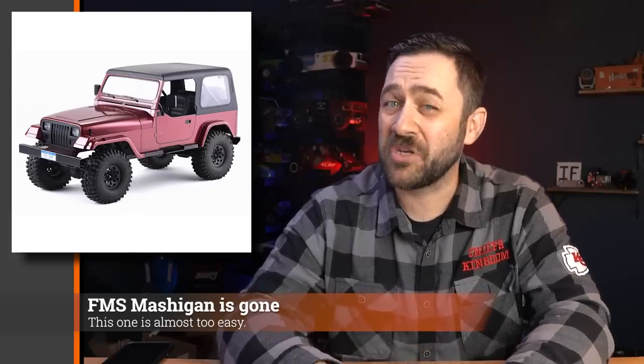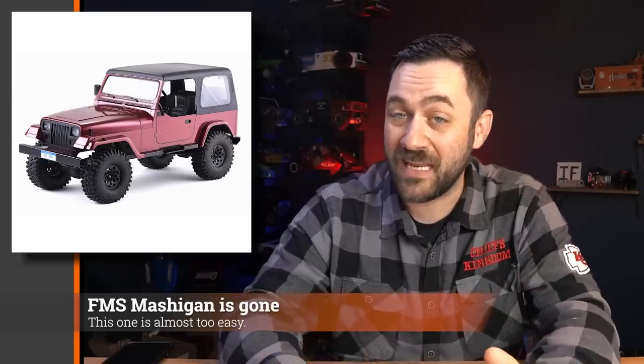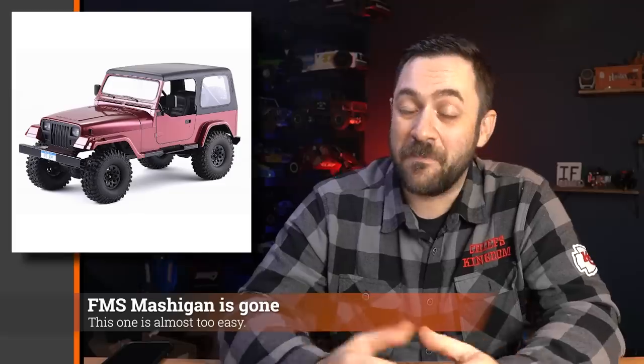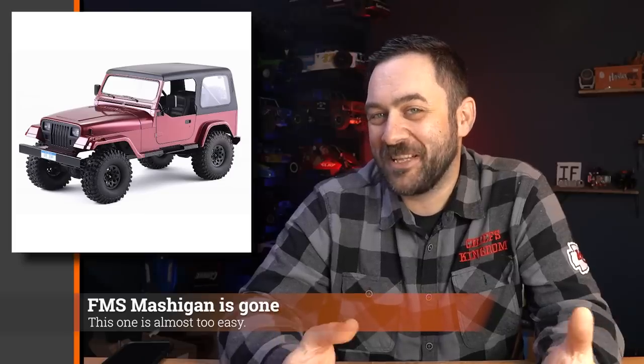Next, this is like anti-news — you guys remember the FMS Mash Again? Well, it seems to be gone, at least wiped from the FMS website. You can still get some replacement parts like body pieces, except the actual hood and grille, which looked very suspiciously identical to a Jeep product. It looks like maybe Jeep sent them a letter and got them to stop selling it. The stock is gone from many places, though that might just have been actual sales soaking it up.